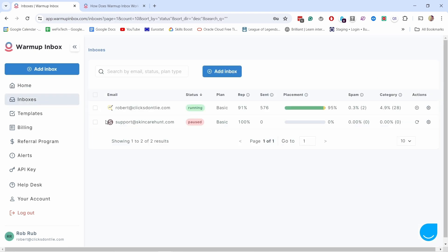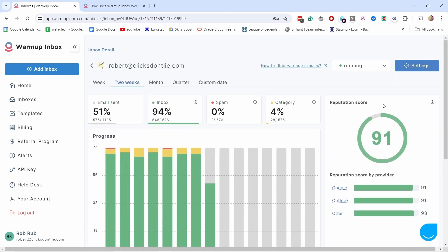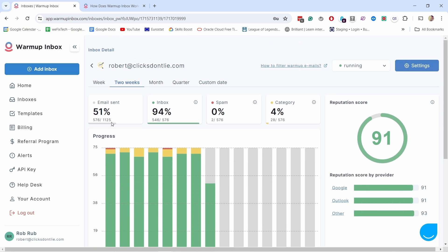If I look at my inboxes here, you can see I have two different emails. Clicking into one of them, you can see the reputation score for the last two weeks. It's pretty much the same across all email providers — Google and Outlook — and this shows how many emails have been sent in two weeks.